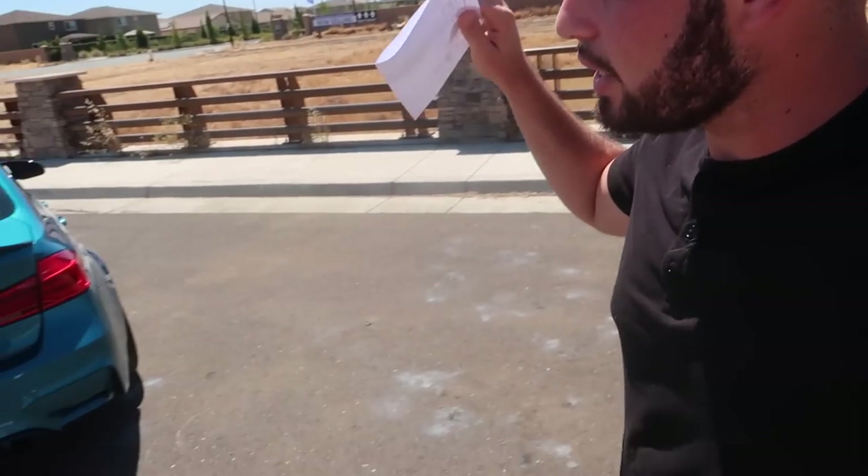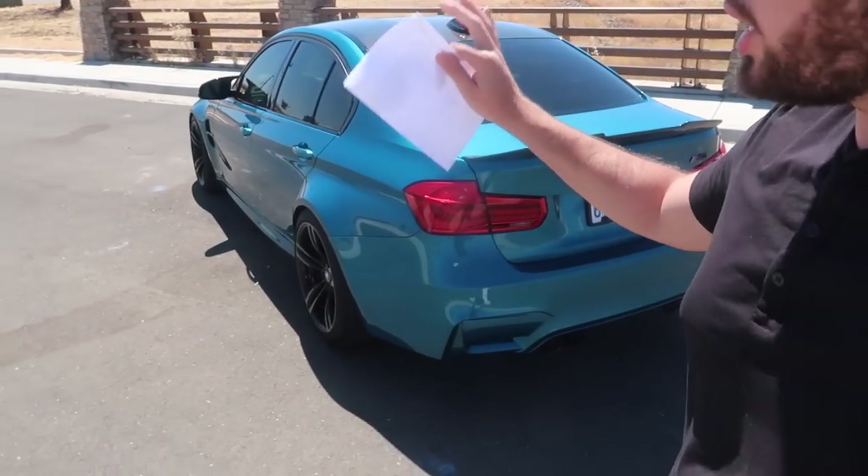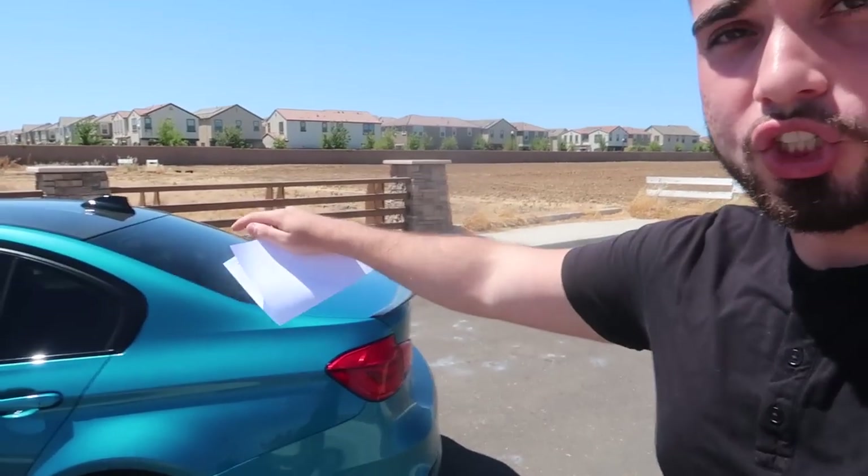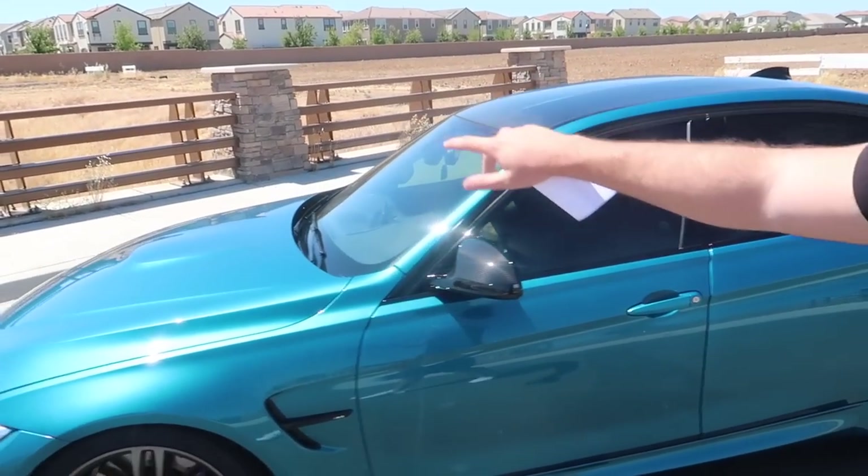I also asked BMW how much a spare key costs since mine didn't come with one — that's $517, which is kind of insane. As for car covers, there's actually no fitted car cover available for this car yet. BMW said there might be one released later, but even with the G80 out now, there's still nothing. So if anyone has found a fitted car cover for the F80 M3, please link it in the comments.